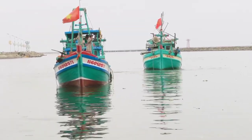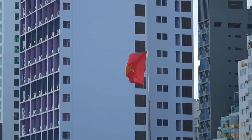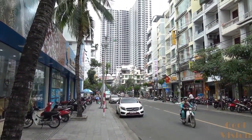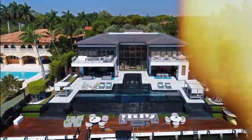Ho Chi Minh City, formerly Saigon, has French colonial landmarks, plus Vietnamese war history museums, and the Cu Chi tunnels used by Viet Cong soldiers. So in this video, we will discuss the Top 10 Luxurious Mansions in Vietnam.